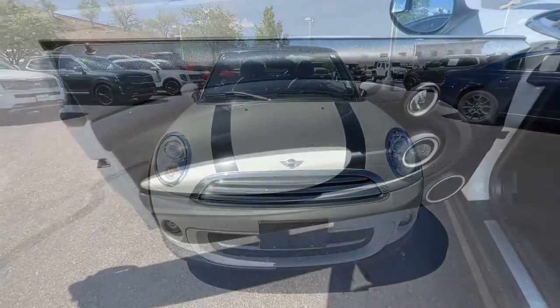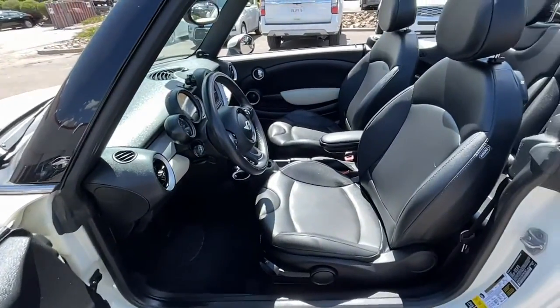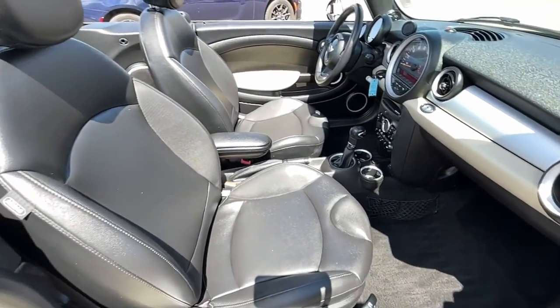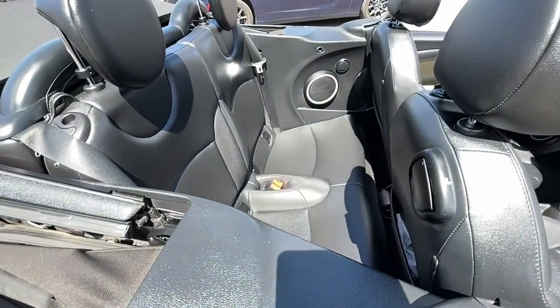These are just some of the great options this vehicle comes with: keyless entry, heated mirrors, Bluetooth connection, aluminum wheels, steering wheel audio controls, rain-sensing wipers, stability control, leather steering wheel, traction control, and pass-through rear seat.